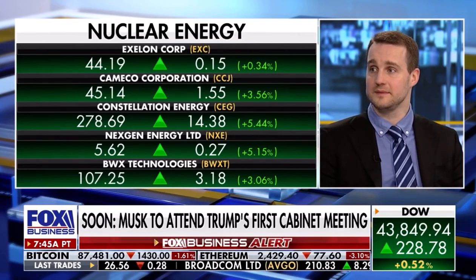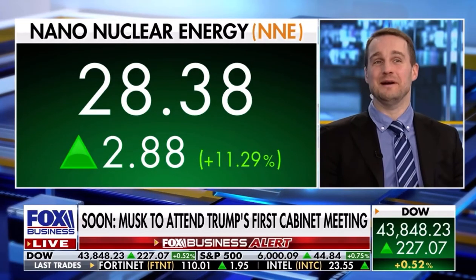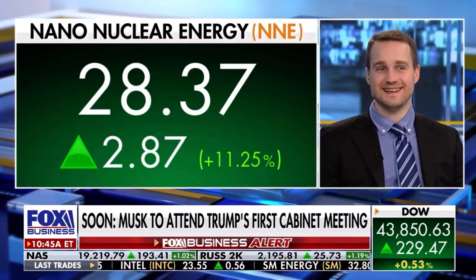You were one of the top IPOs of 2024, as I recall. I think we were the top one, actually. And you're up 11% today. Terrific — maybe it's the show. Reward me, please.